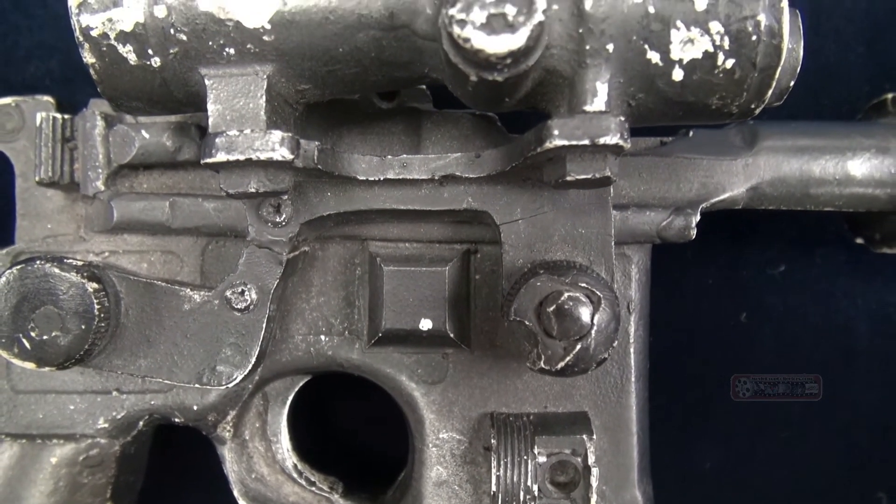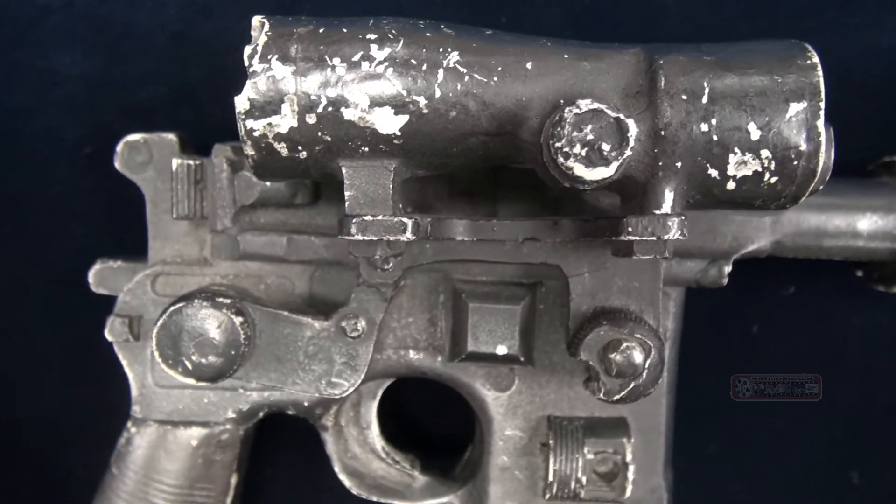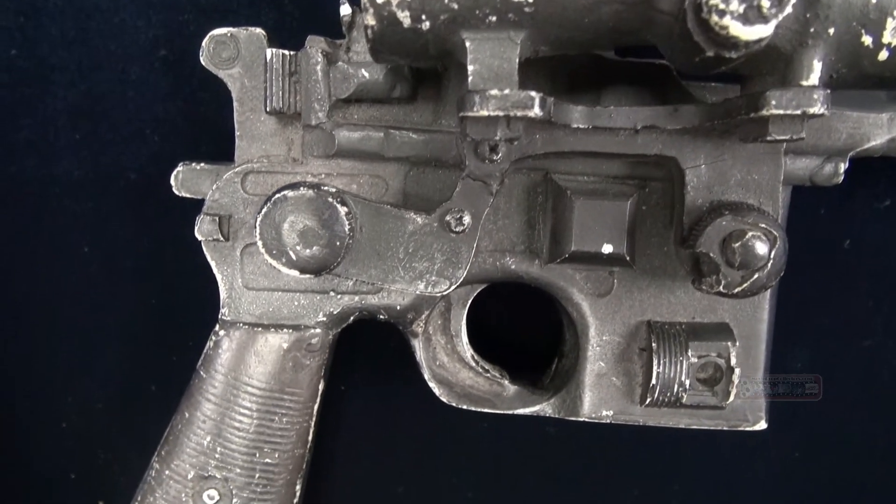Those types of fighting scenes — this is the type of gun that would have been used. This is expensive. We have it estimated at $200,000 to $300,000.